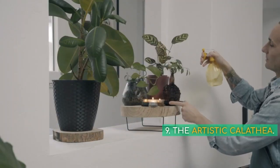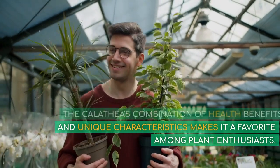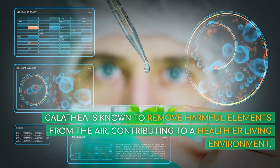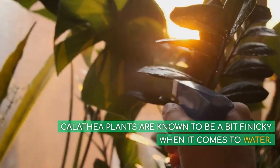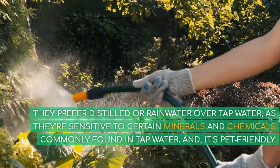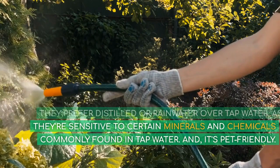9. The Artistic Calathea. The Calathea's combination of health benefits and unique characteristics makes it a favorite among plant enthusiasts. It's known to remove harmful elements from the air, contributing to a healthier living environment. Calathea plants are a bit finicky when it comes to water — they prefer distilled or rainwater over tap water, as they're sensitive to certain minerals and chemicals commonly found in tap water. And it's pet-friendly.